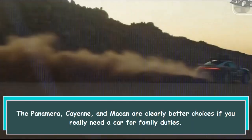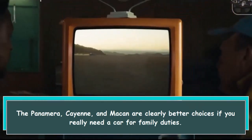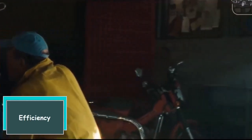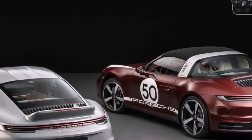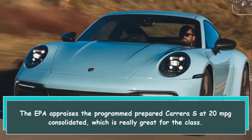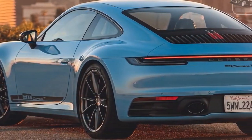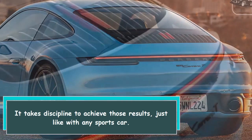The Panamera, Cayenne, and Macan are clearly better choices if you really need a car for family duties. On efficiency, the EPA rates the PDK-equipped Carrera S at 20 MPG combined, which is really great for the class — though it takes discipline to achieve those results, just like with any sports car.